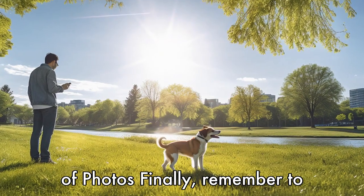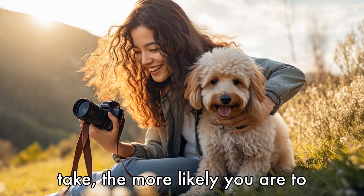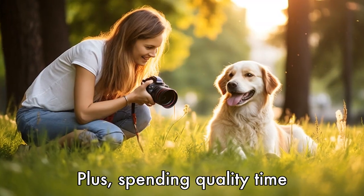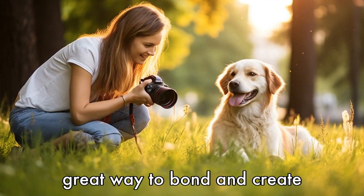Tip 11: Take lots of photos. Finally, remember to take lots of photos and enjoy the process. The more photos you take, the more likely you are to capture that perfect shot. Plus, spending quality time photographing your dog is a great way to bond and create lasting memories.